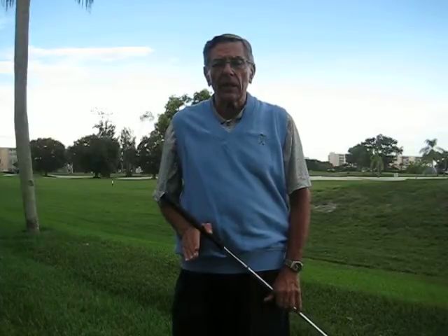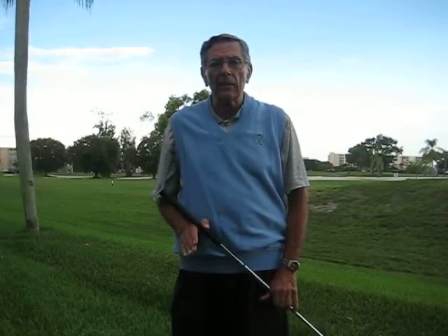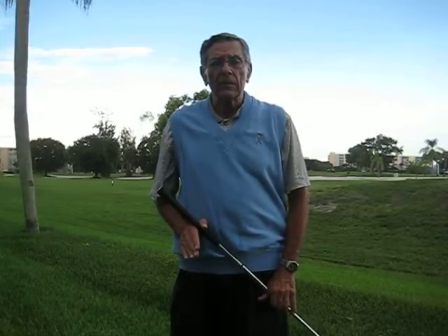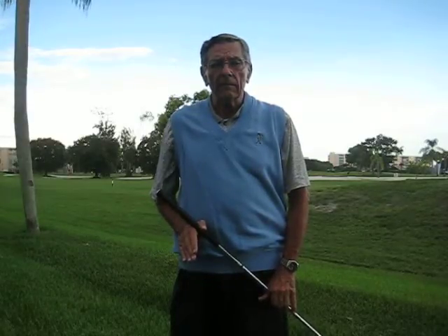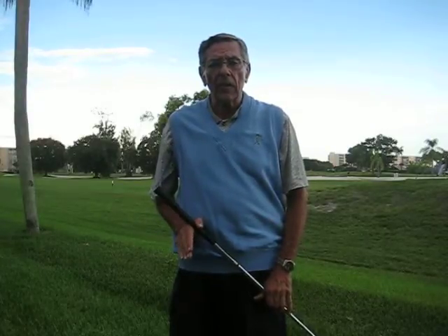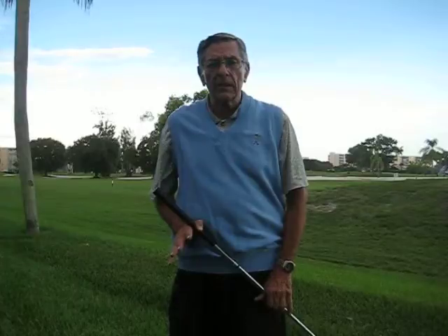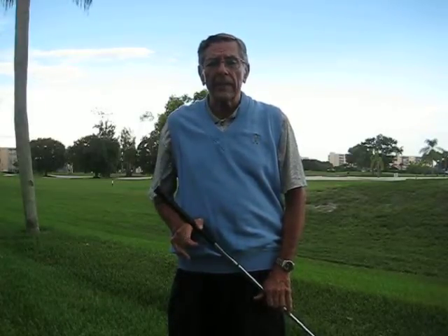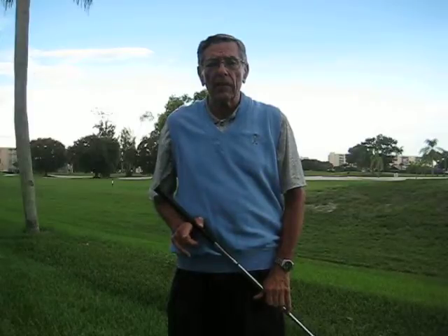Go to www.golfclubtowel.com now. You will get four free videos to watch online. There are four tips — all you have to do is learn one and you've saved at least seven strokes per round of golf.